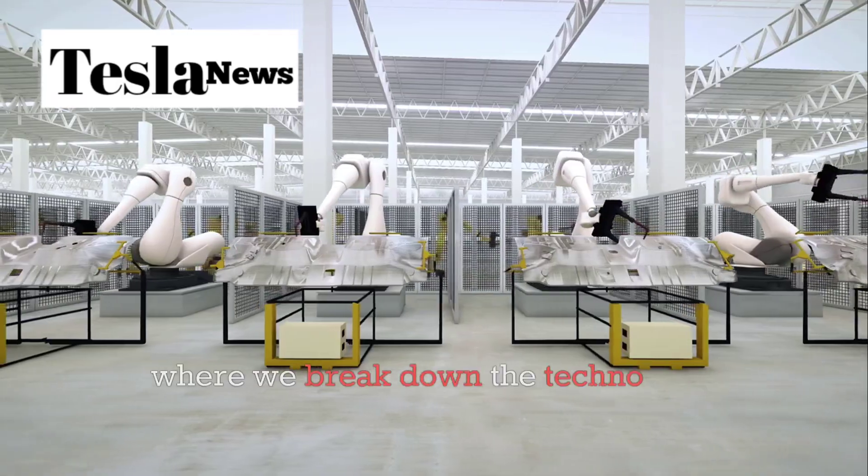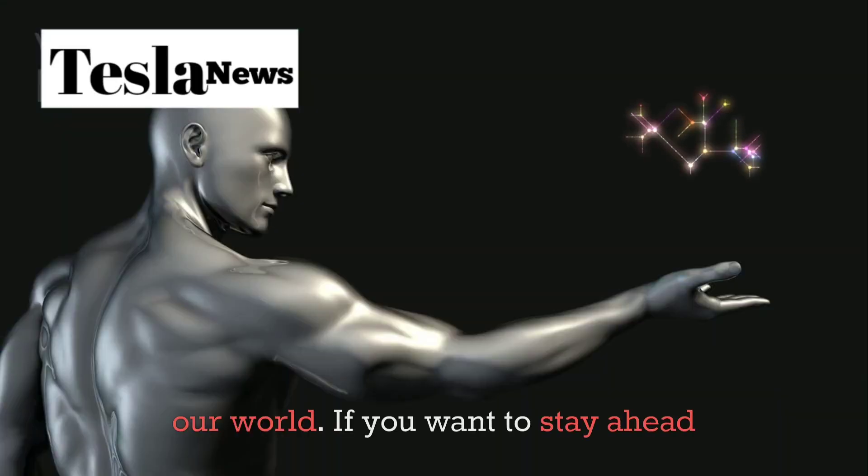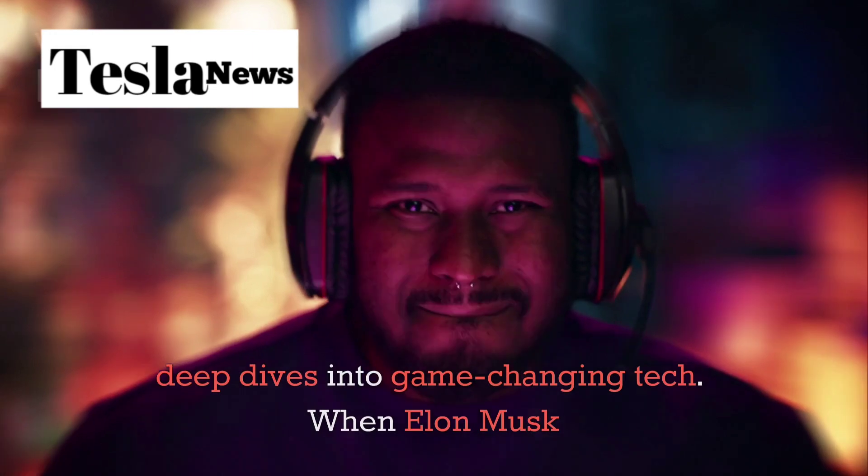Welcome to this channel, where we break down the technology that's reshaping our world. If you want to stay ahead of the curve on the innovations that matter, hit that like button and subscribe for more deep dives into game-changing tech.